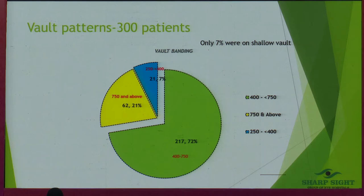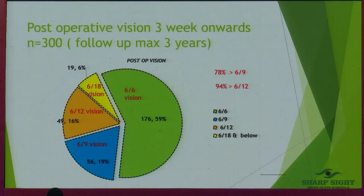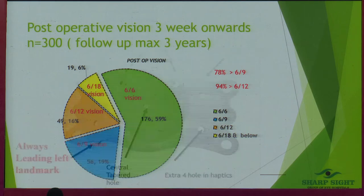About 7% of patients were on a slightly shallower vault side. But due to the beautifully architectured tapering central hole, you do not get glare and you do not get cataract even on a lower vault. And don't be surprised to see 78% achieving 6/9 or better, because most of these patients are high myopes — minus 28, 29, 30 — who never had vision better than 6/24, and now they're touching 6/18 or 6/12, which is far better than their previous best corrected vision.